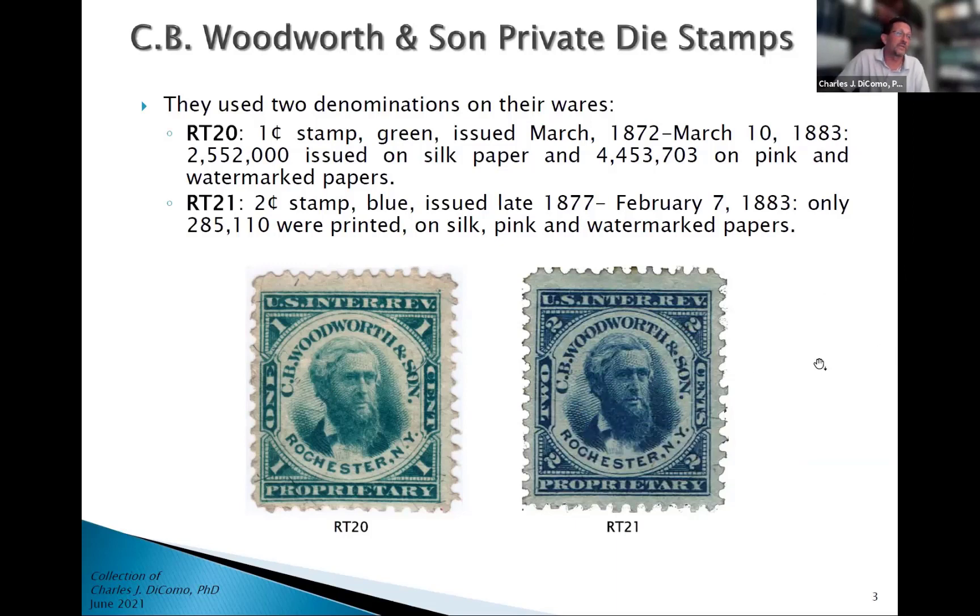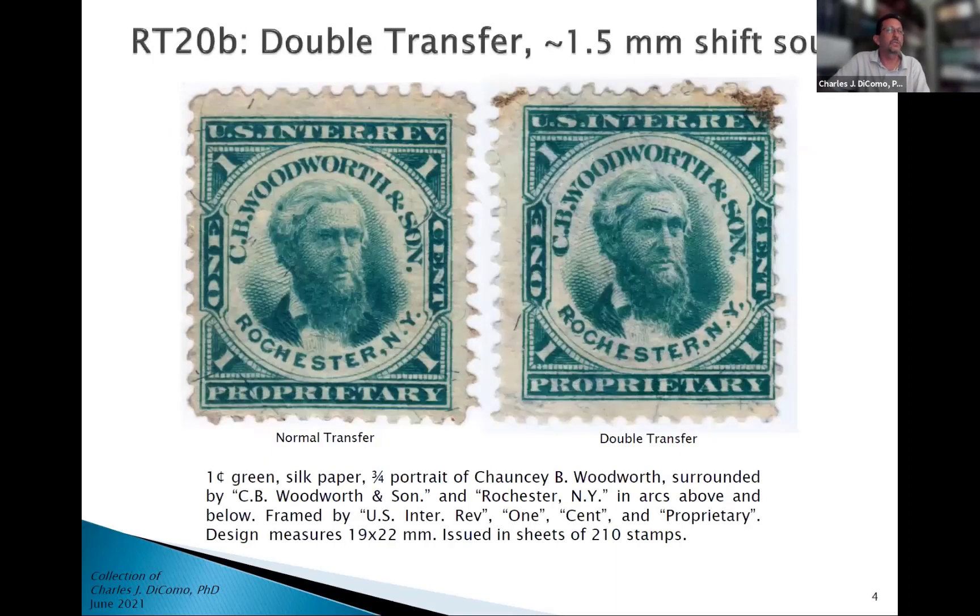Two pretty little stamps — these are the size of a U.S. definitive stamp. You can see the advertising with the picture of Woodworth on the front — C.B. Woodworth and Son in an arc with Rochester, New York on the bottom. To meet the requirements of the government at the time for the tax, you had one cent in all four corners, and U.S. Internal Revenue and Proprietary. These were engraved by Butler, and Philly was chosen to actually design and make these stamps.